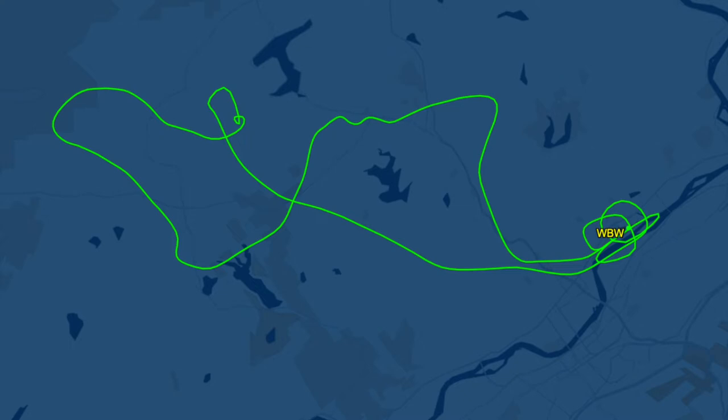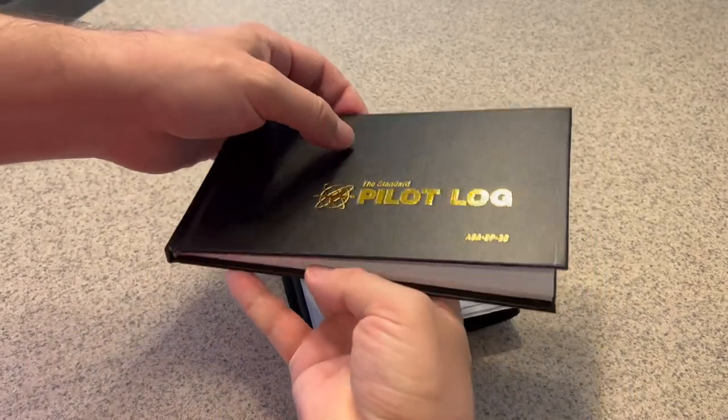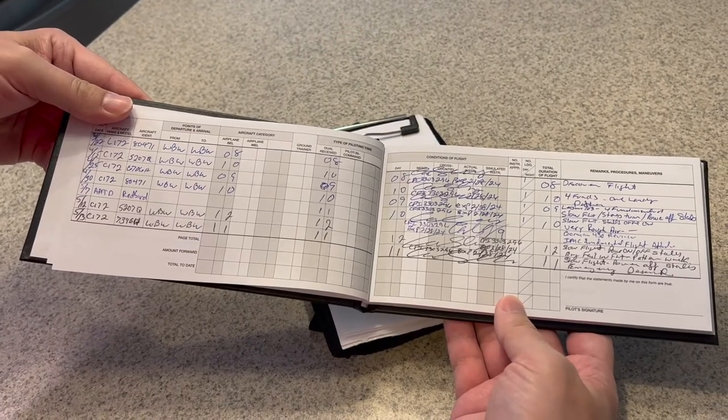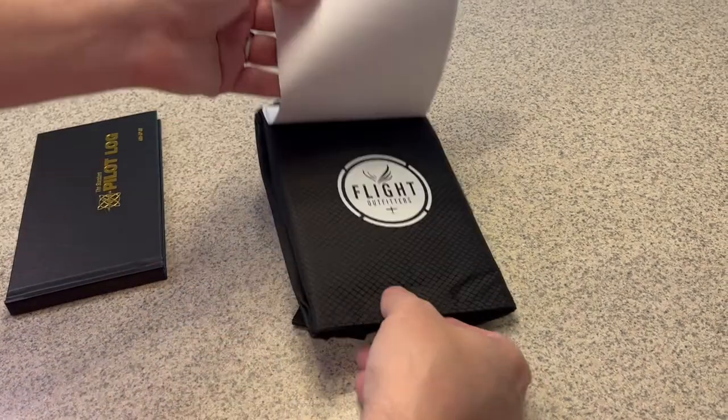I also started using a kneeboard for this flight. We do need to talk to ATC during our flight because we're in a TRSA, and we're starting to use checklists for emergency procedures. Plus, it's just handy to have a place for a cheat sheet for speeds and things like that. Here's my pilot's log — it felt good to fill up my first page. If you look at the flight hours, you'll see they are gradually going up, and I think that's because I'm getting more efficient at my pre-flight, so I'm spending less time on the ground.